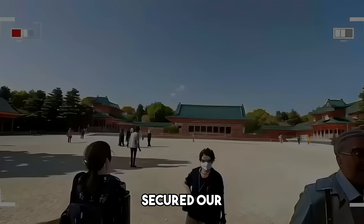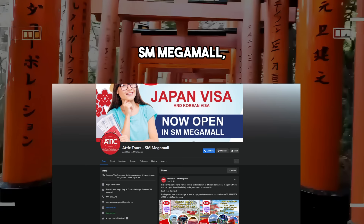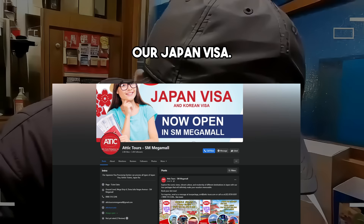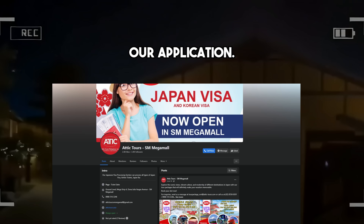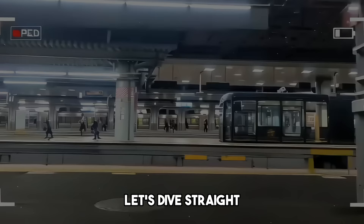We're thrilled to share that we successfully secured our multiple visa. Big thanks to Attic Tours in SM Mega Mall. Doon kami nag-apply ng Japan visa namin and also they helped us with our application. I'll drop the link in the description for those of you who are interested in the requirements.